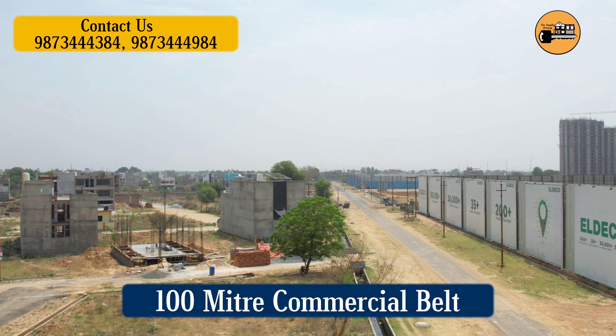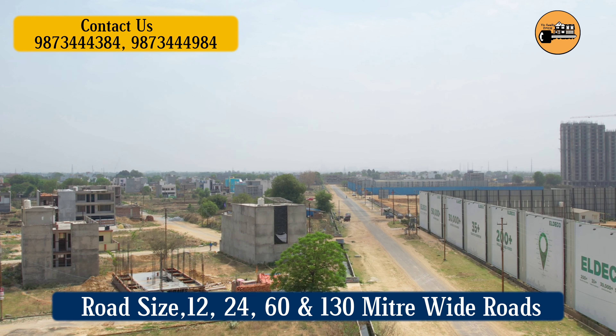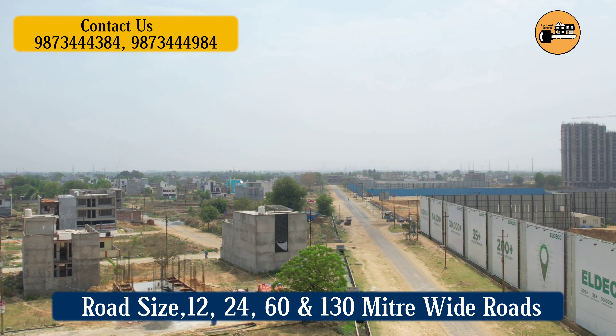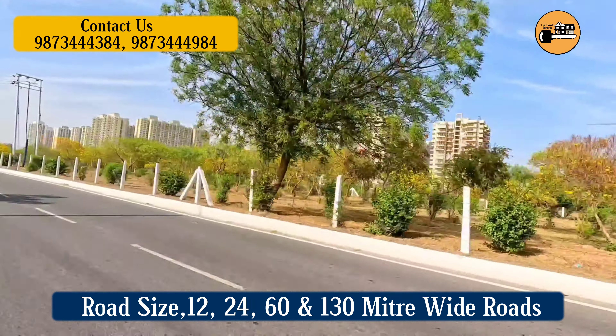People who have demand for an independent house still prefer to live in very good places, because good locations offer a lot of different amenities. Let's now talk about the facilities available in this sector.